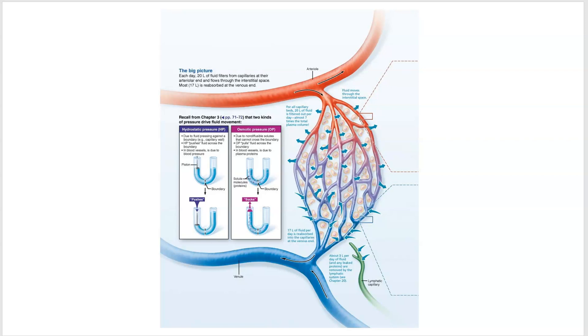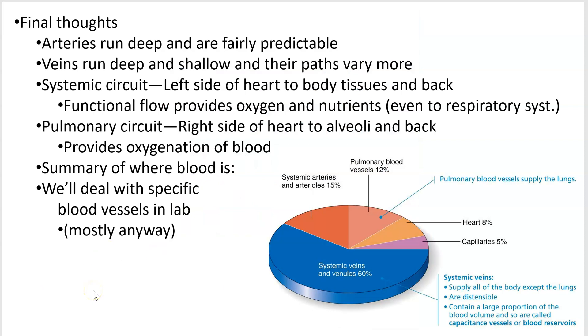Final thoughts: arteries run a lot deeper than veins — anything shallow tends to be a vein. The systemic circuit goes from the left side of the heart to the body tissues and back; the pulmonary circuit goes from the right side to the alveoli and back. A summary of blood distribution: arteries hold about 15%, capillaries 5%, veins 60%, the heart 8%, and the pulmonary circuit 12%. That's it for chapter 19.